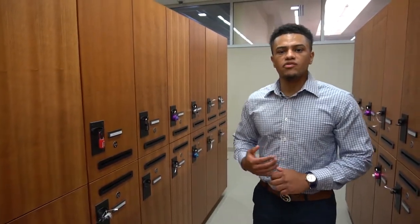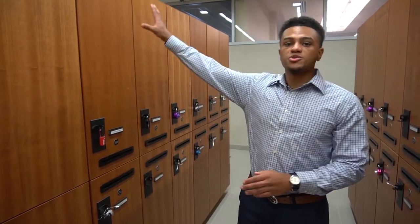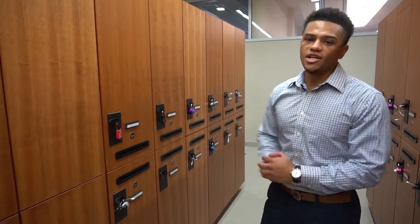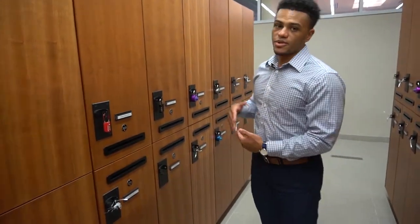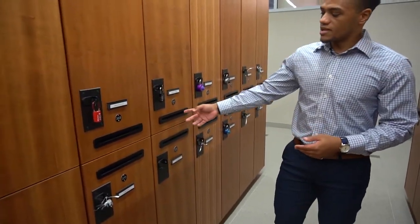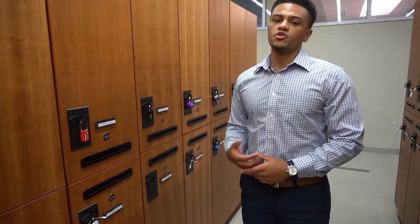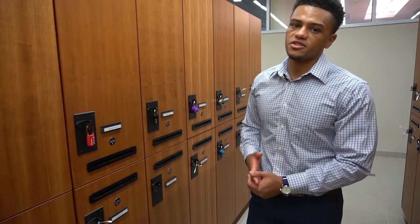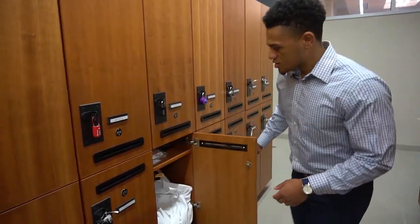Now we're at the lockers. We have specific lockers assigned to each student and each faculty member here on campus. The PY1s will start at the far end of the lockers and you'll progressively work your way closer to the classrooms as you go up in year. These little black slits are what we call our mailboxes, so any time we have a paper assignment or a rubric that's been filled out on a project, instead of passing it out to 140 students in the classroom, professors or TAs can come out to the lockers and slide that piece of paper into our mailbox.